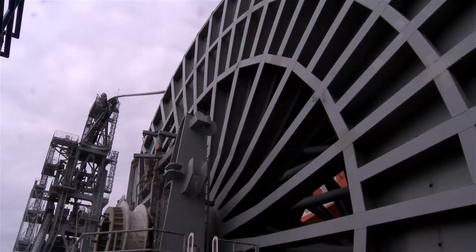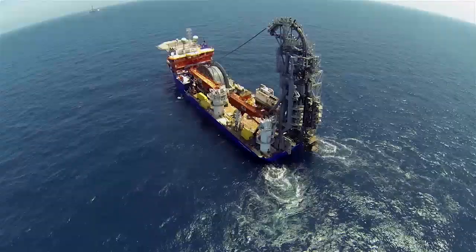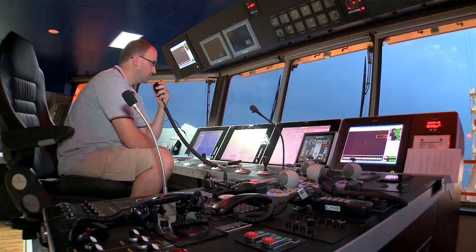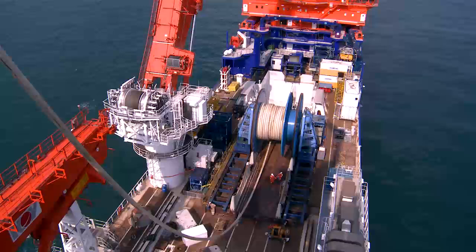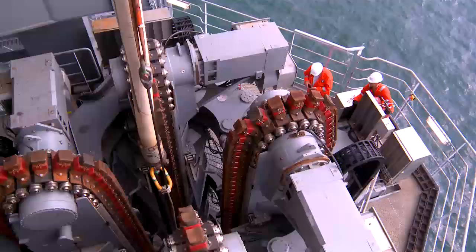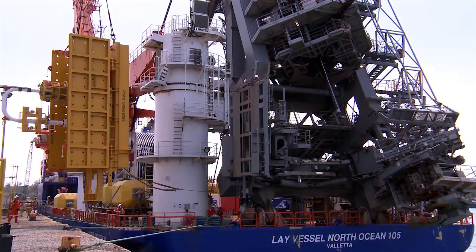as well as flexible products. The rigid-reeled pipe-lay system with top-tier payload capacity enables subsea installation up to 10,000 feet. Designed for global operations, 105 delivered its first project offshore Malaysia, installing flexible flowlines, umbilicals and flying leads in more than 4,000 feet of water.